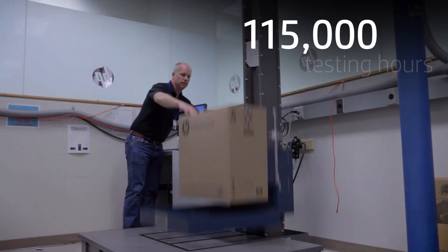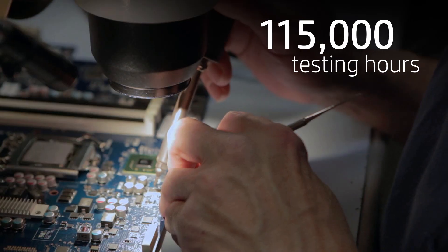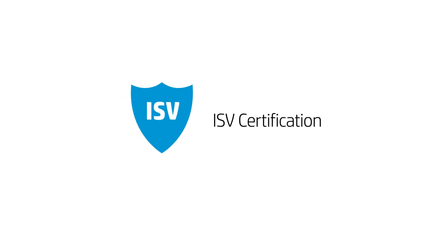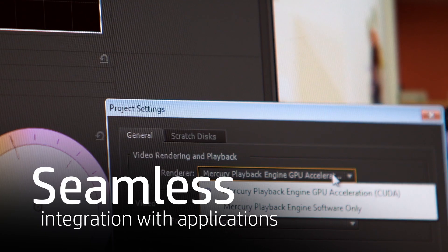And because you put your workstations through the toughest trials, we do too. Our engineers test above and beyond industry standards. HP Z workstations are also tested and certified with professional ISV applications, so you'll get seamless integration with the applications you use right out of the box.